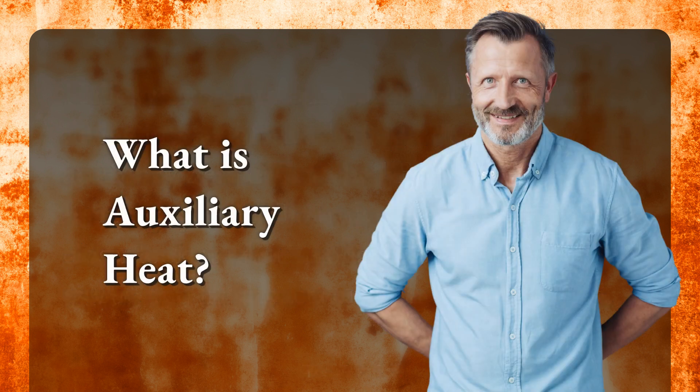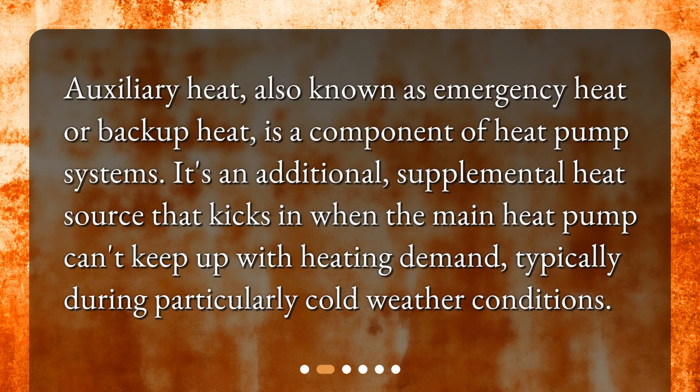What is auxiliary heat? Auxiliary heat, also known as emergency heat or backup heat, is a component of heat pump systems. It's an additional, supplemental heat source that kicks in when the main heat pump can't keep up with heating demand, typically during particularly cold weather conditions.